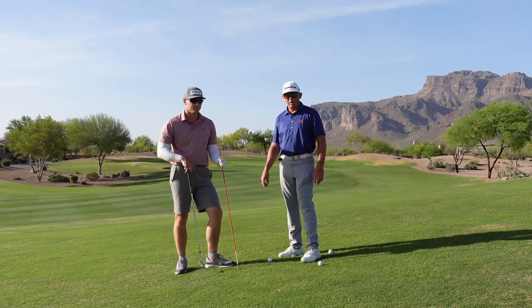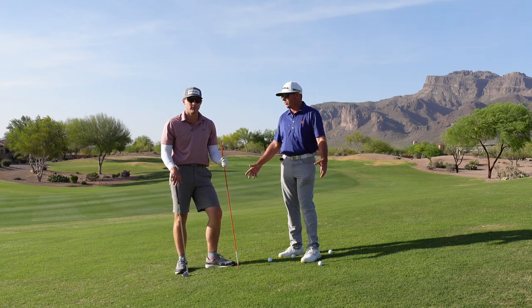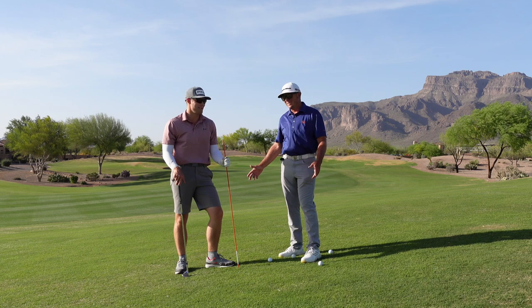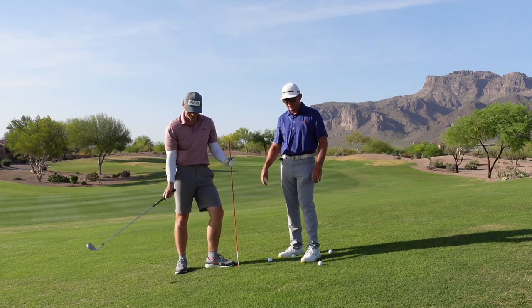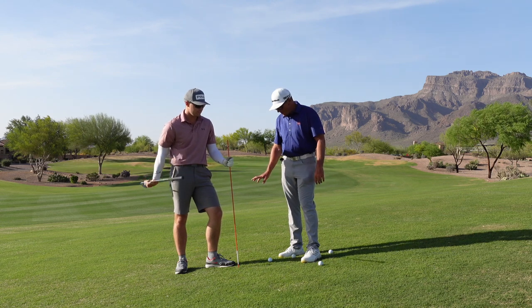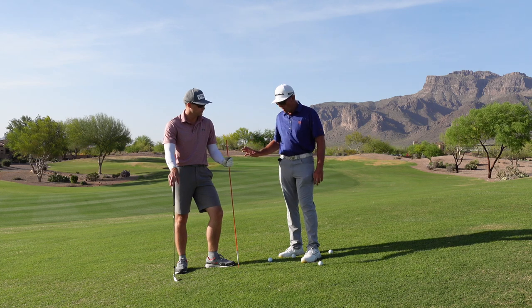Hey everybody, welcome back out to Superstition Mountain. Hope you're having an awesome Masters week — my favorite week of the year. What about you Henry, do you like the Masters? I love the Masters, it's like Christmas for me. Too bad I'm not going to get to see a whole lot of it, but we thought we'd bring a few scenarios that the guys are going through who are playing in the Masters.